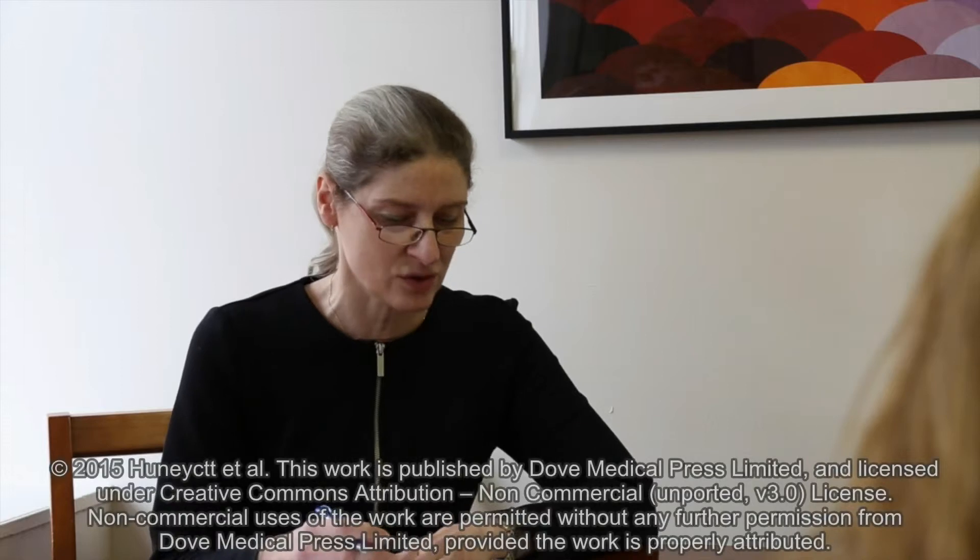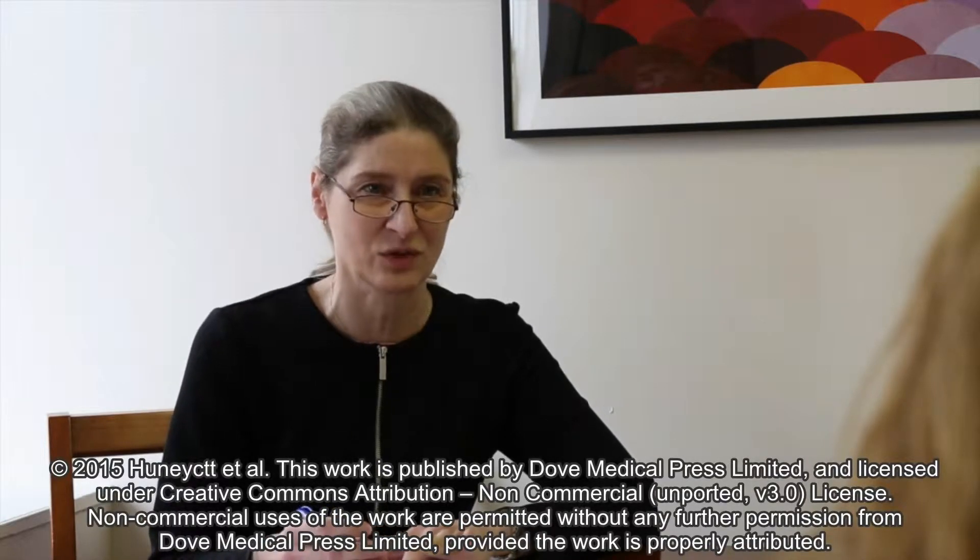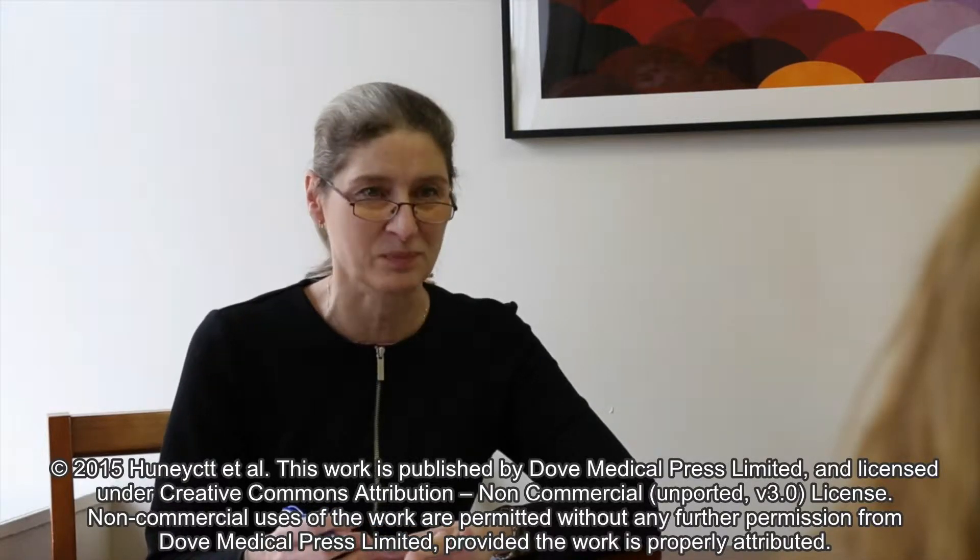Hi, I'm Gillian Woollett. I'm Senior Vice President and Head of the FDA Practice here at Avalier Health. And we've just written a paper, Clinical Trials in the Development of Biosimilars: Future Considerations, along with Brenda Honeycutt and Earl Gillespie.